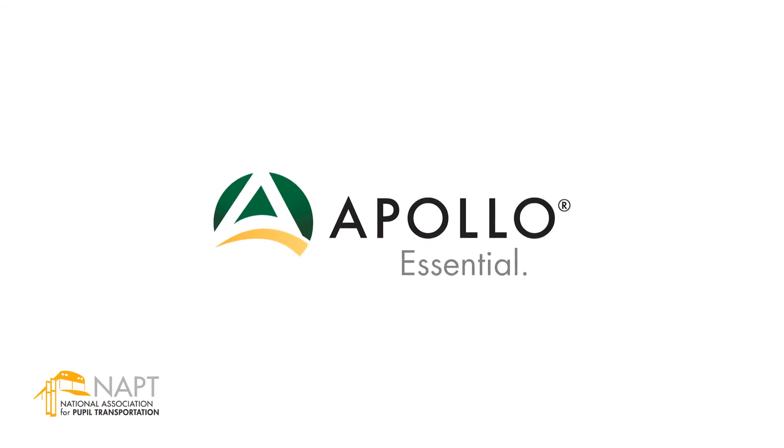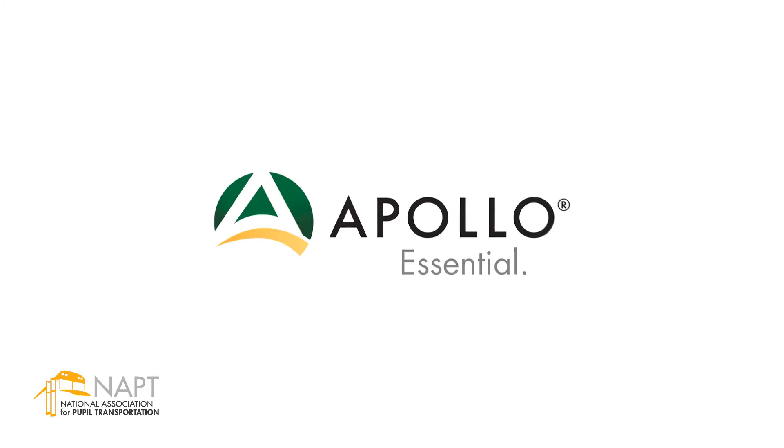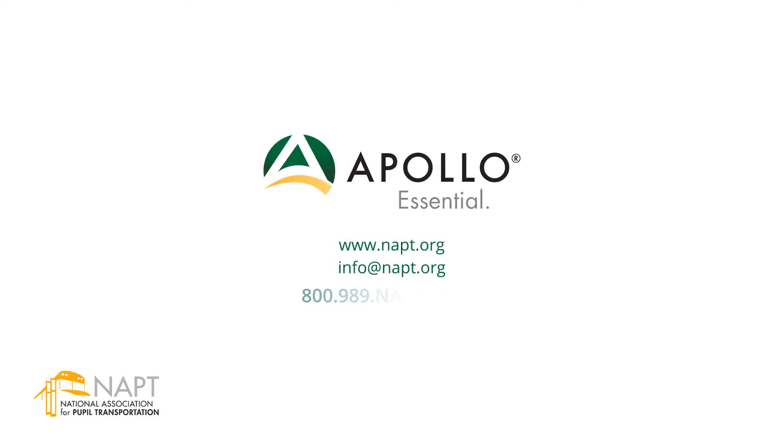Plus, regular and costly upgrades that are common with other systems are free. We invite you to find out how NAPT's Apollo can help you achieve more in less time and for less cost. Contact us for a personal tour online and discover why NAPT's Apollo is essential.